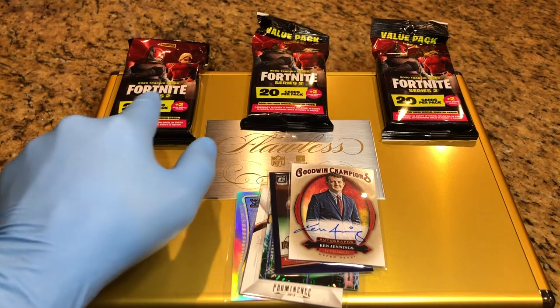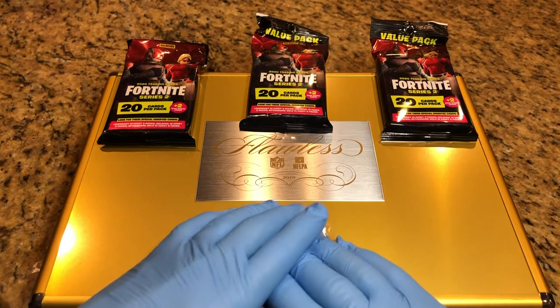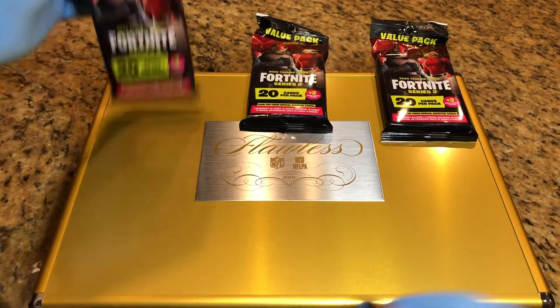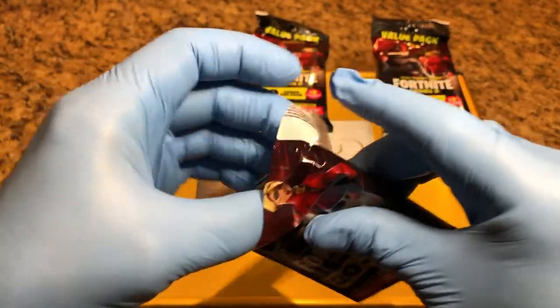We didn't want to leave you empty-handed, so we're going to do some Fortnite Series 2 hangers. Let me put these away — I don't want to give away what they are. Those are going to be for our monthly drawing, so let's see what we get in these three hangers. Didn't want to give you an update without a little something.